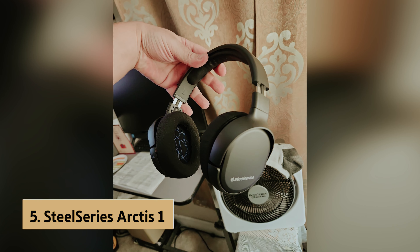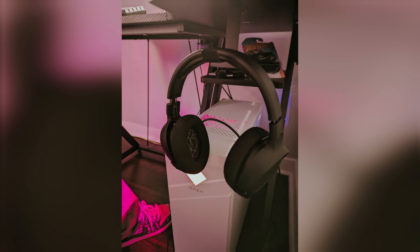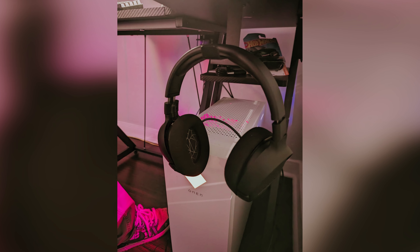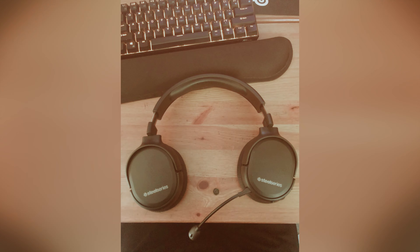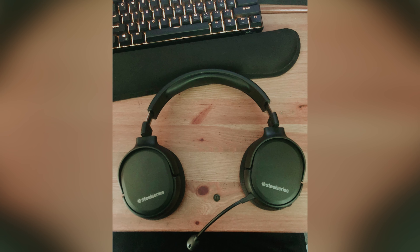At number five on our list is the SteelSeries Arctis 1 Wireless, our pick for best budget wireless gaming headset. Are you in the market for a budget-friendly wireless gaming headset that still delivers solid performance? The SteelSeries Arctis 1 Wireless headset might be the perfect choice for you. This headset has stood the test of time and continues to offer great value for its price.